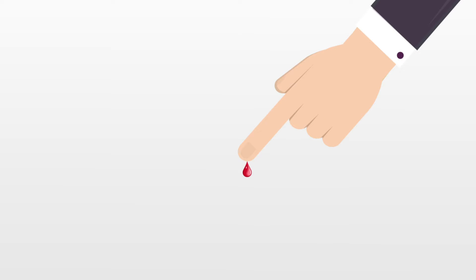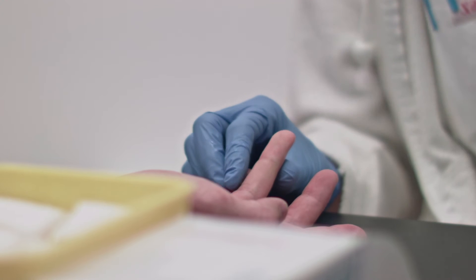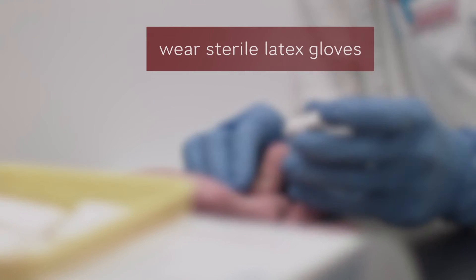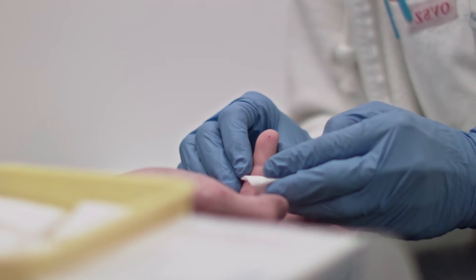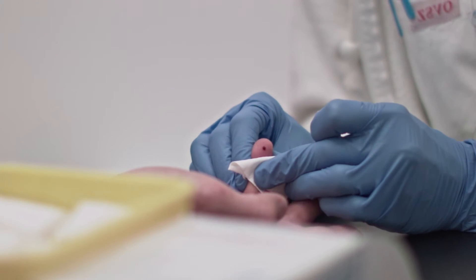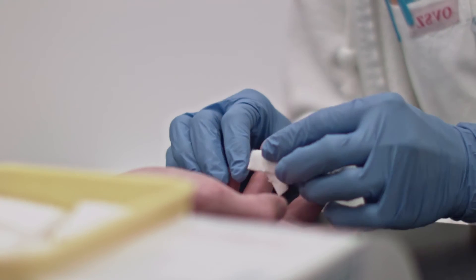Prior to obtaining a sample from a fingertip, the place and surrounding area of the sampling is thoroughly wiped with a cotton pad with 70% ethanol. After the alcohol has evaporated, the skin is pierced approximately two to three millimeters deep with a sterile needle. It is obligatory for the person performing the sampling to wear sterile latex gloves. After sampling, one has to apply pressure to the wound with a sterilized gauze or cotton pad until the bleeding stops.